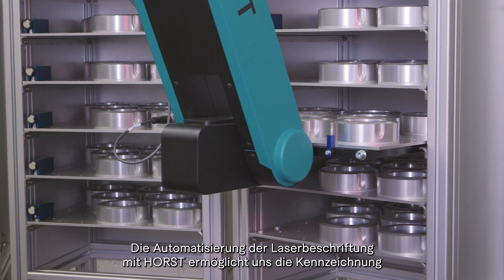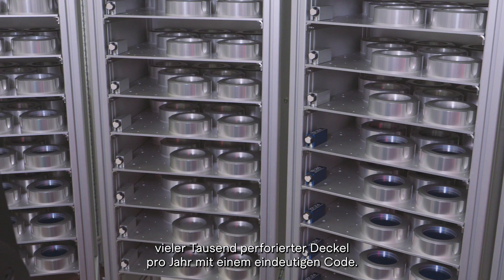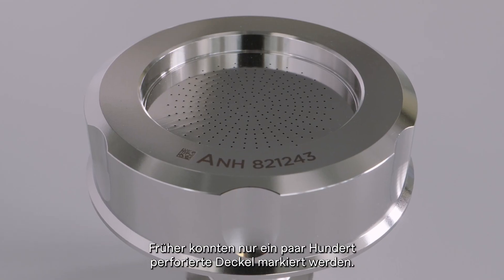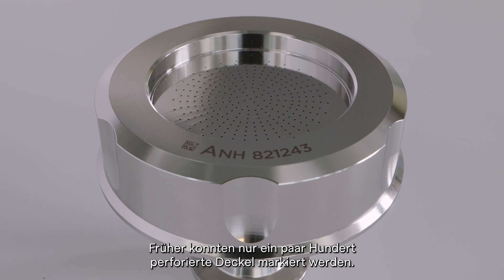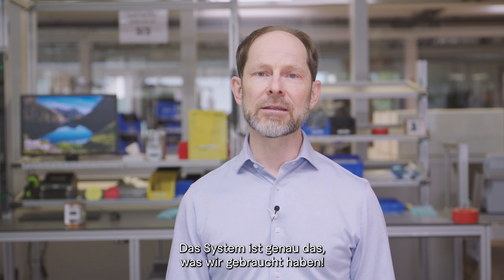The automation of laser marking with Horst enables us to mark many thousands of perforated lids per year with a unique code. Previously, only a few hundred perforated lids could be marked. Automation helps us to increase quality while staying flexible for different customer needs. The system is exactly what we needed.